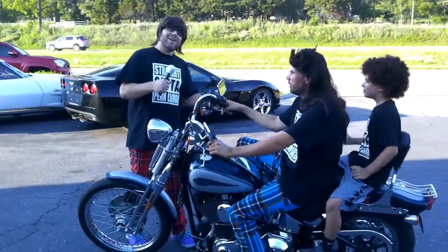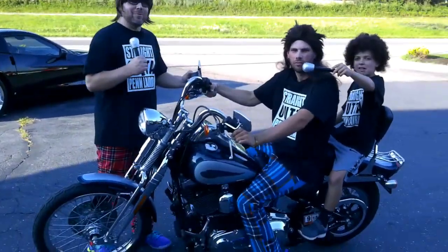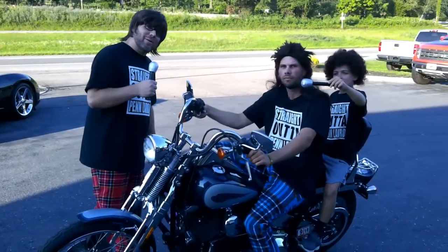Hey, hey, hey! I'm Wheels, and I'm Deals. Our sidekick is Lugnut. Thank you, Lugnut. We're at Keith's Auto Sales in downtown Penn Laird.